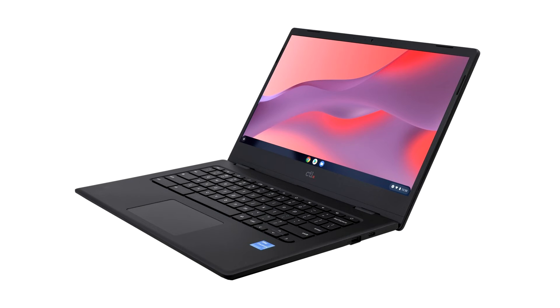The PX14X with touch features an Intel Jasper Lake quad-core N5100 CPU with 8GB of RAM and 64GB of storage. Equipped with Wi-Fi 6 with MU-MIMO technology, the Intel Jasper Lake processors allow users to work comfortably from home, the office, or the classroom.